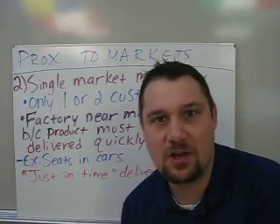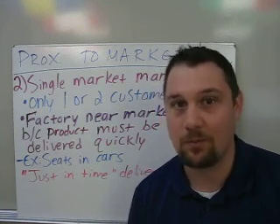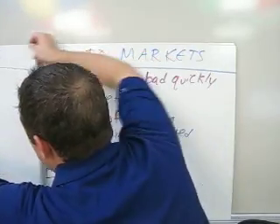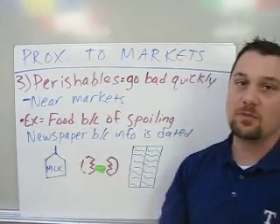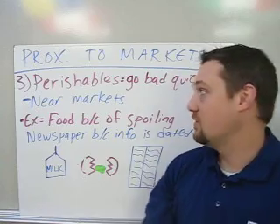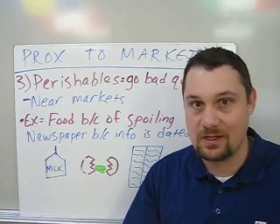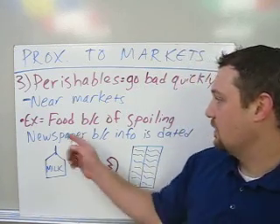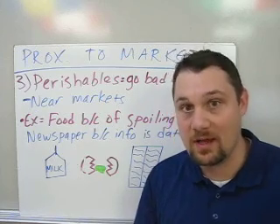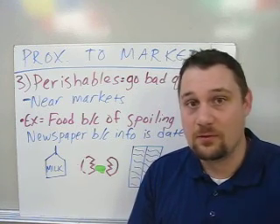You may be asking about eggs, milk, or bread — and that leads us to our third type of industry located close to the market: perishables. The word perishable comes from 'perish,' meaning to go bad. Perishables go bad quickly, so they need to be near the market before they spoil. The main examples are food — nobody wants rotten eggs, rotten milk, or moldy bread — so food production facilities have to be located near markets.